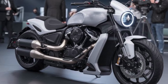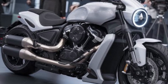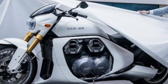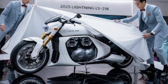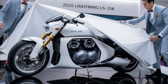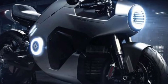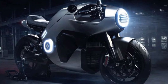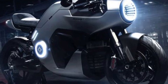This year, Lightning has focused on improving range and efficiency. The 2025 model boasts a larger battery pack with options up to 24 kWh, offering a range of over 180 miles on a single charge. With advancements in fast charging technology, you can achieve an 80% charge in just 40 minutes, ensuring minimal downtime and maximum riding pleasure. These improvements make the LS218 not only a high-performance machine but also a practical choice for long-distance enthusiasts.